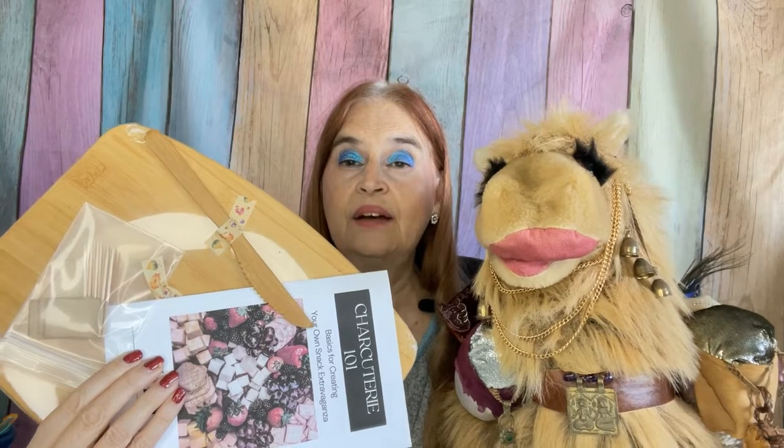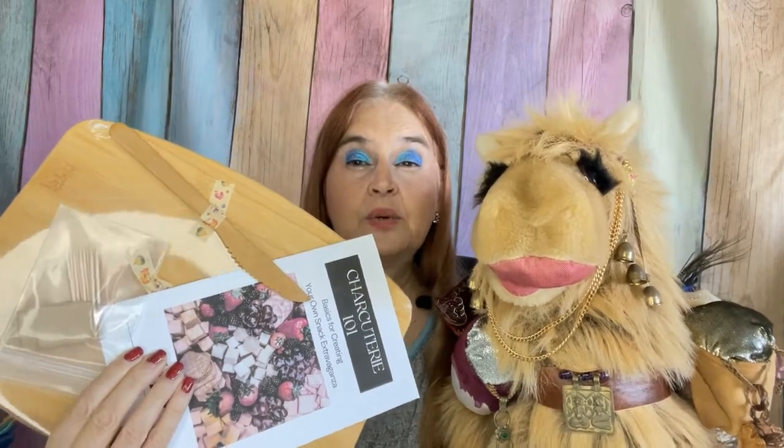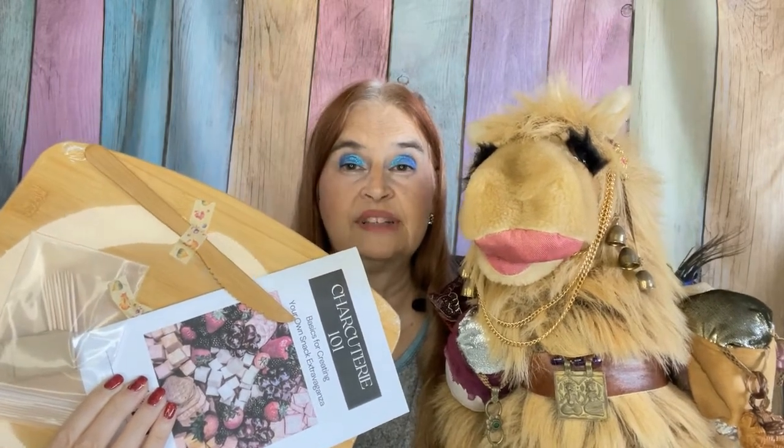First up, we have a bamboo charcuterie board. And I know I just butchered the name of that, but oh well. I'm excited to have one of these, and the fact that it's made out of bamboo and comes with a knife and instructions. You can always use an extra bamboo cutting board.